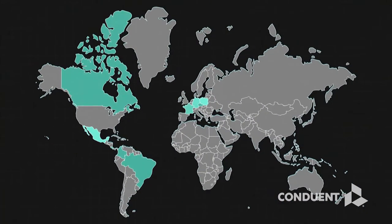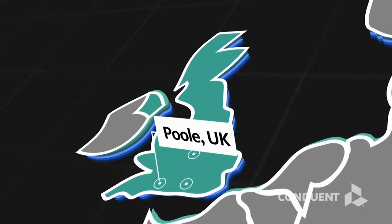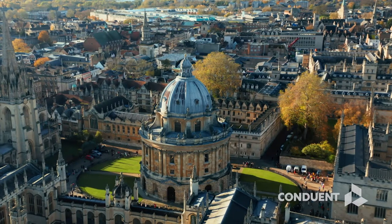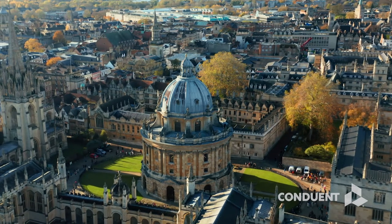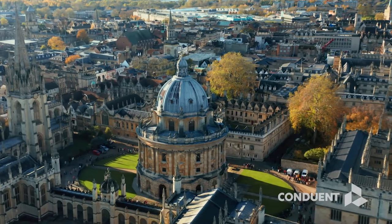We have facilities and employees in 22 different countries, including the UK and Europe. In the UK we have four locations: in Poole and Havant on the south coast, and Oxford and Telford in the centre of the country, with access to a significant number of the world's leading universities and research facilities.